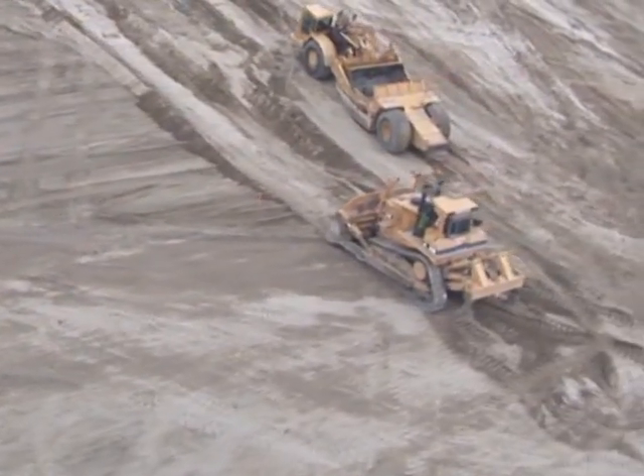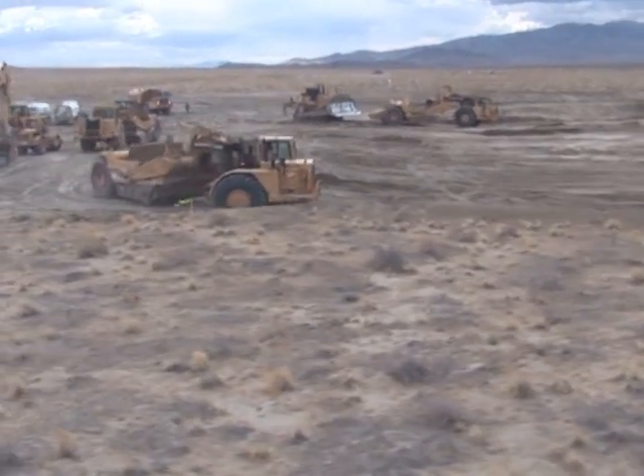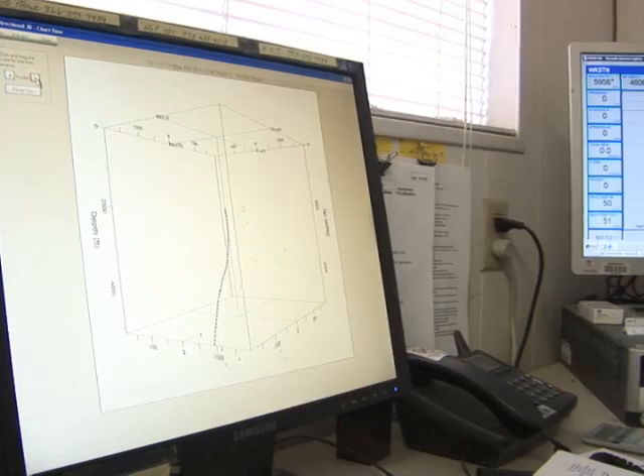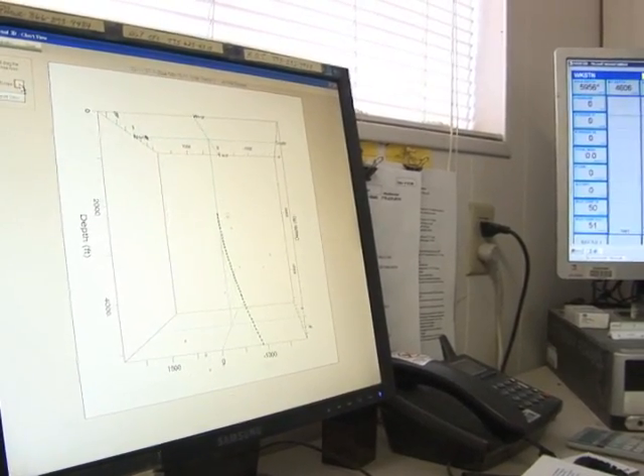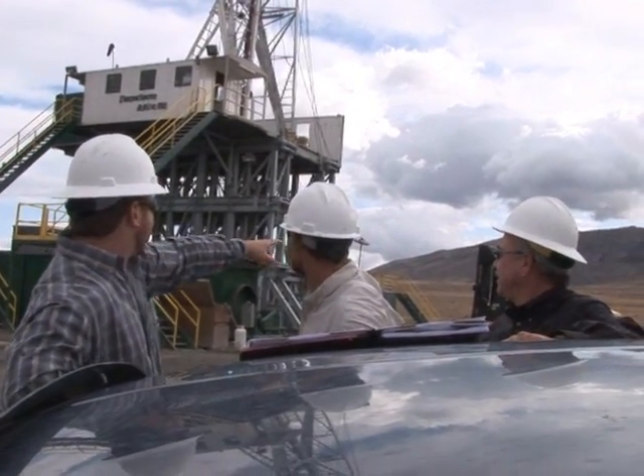Currently the project is on schedule. ORMAT is the EPC contractor for the power plant only and they've started construction per the schedule. The transmission line contract is in hand and that will be completed by mid-year. And lastly, we fully expect the wells and the gathering system to be finished by the third quarter of next year.